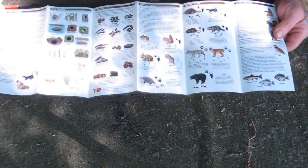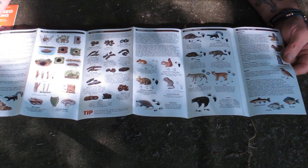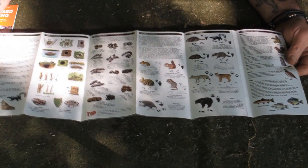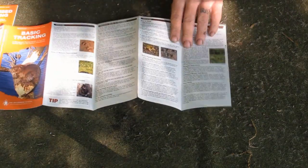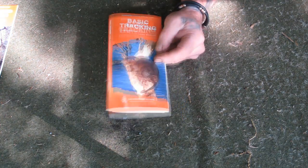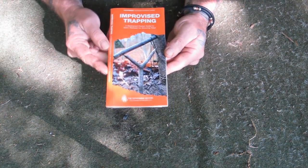Basic Tracking really goes into sign tracking and landscape tracking, talking about lower food chain resources, showing different scats and tracks of small game animals as well as some larger predators, covering different types of animal sign and what to look for, different habitats animals live in, and the easiest way to look for those types of animals. Understanding basic landscape and sign tracking is very important if you're going to trap or hunt.